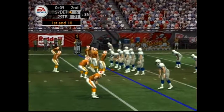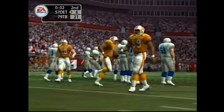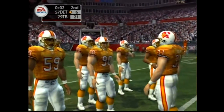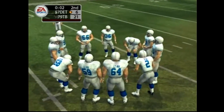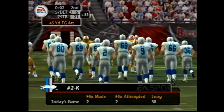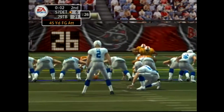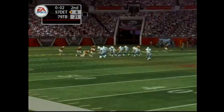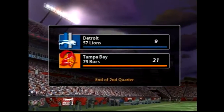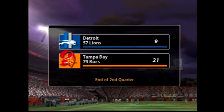The defense just needs to play smart and not give up a big play — there's not a whole lot of time left, so they just need to prevent them from getting into field goal range. A spike stops the clock — good way to keep the defense off balance. This is going to be about a 45-yard field goal attempt, and it's up — that kick is good. It's the end of the second quarter with a score: the Bay 21, Lions 9.